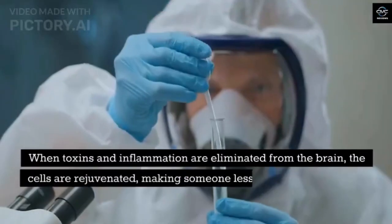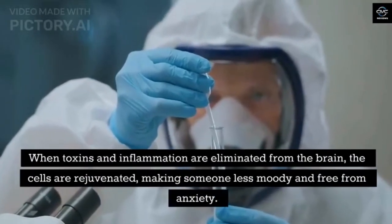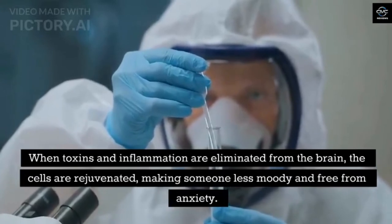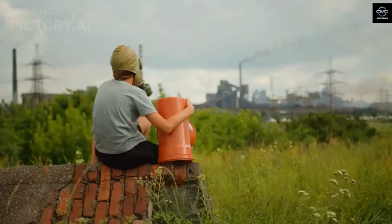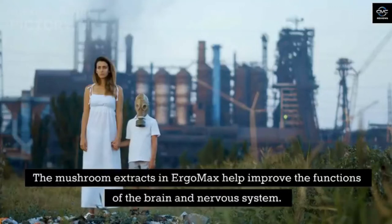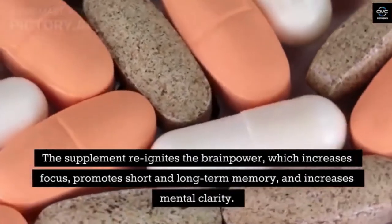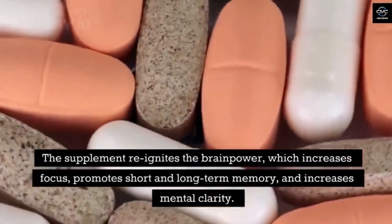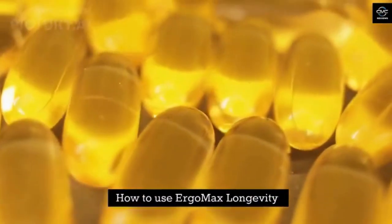Enhances mood. When toxins and inflammation are eliminated from the brain, the cells are rejuvenated, making someone less moody and free from anxiety. Antioxidants play a role in the connection between the nervous system and the brain. Improves cognitive function. The mushroom extracts in Ergo Max help improve the functions of the brain and nervous system. The supplement reignites brain power, which increases focus, promotes short and long-term memory, and increases mental clarity.